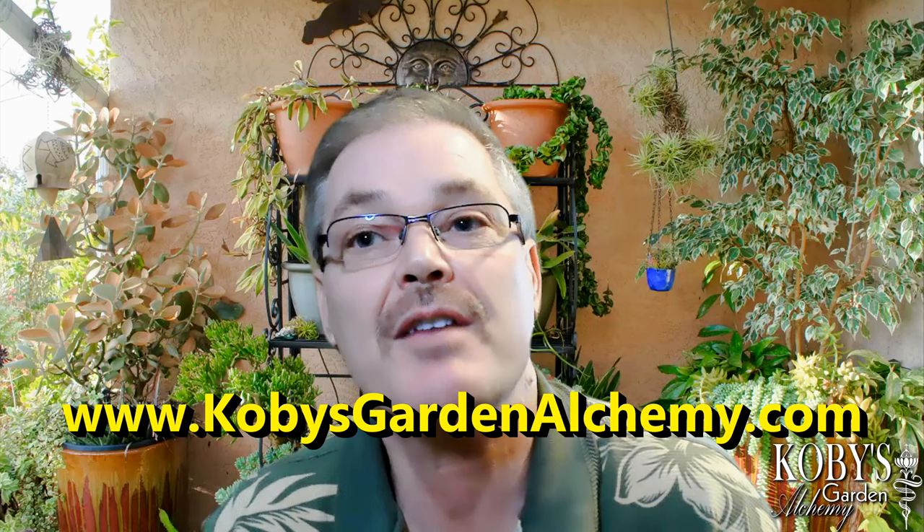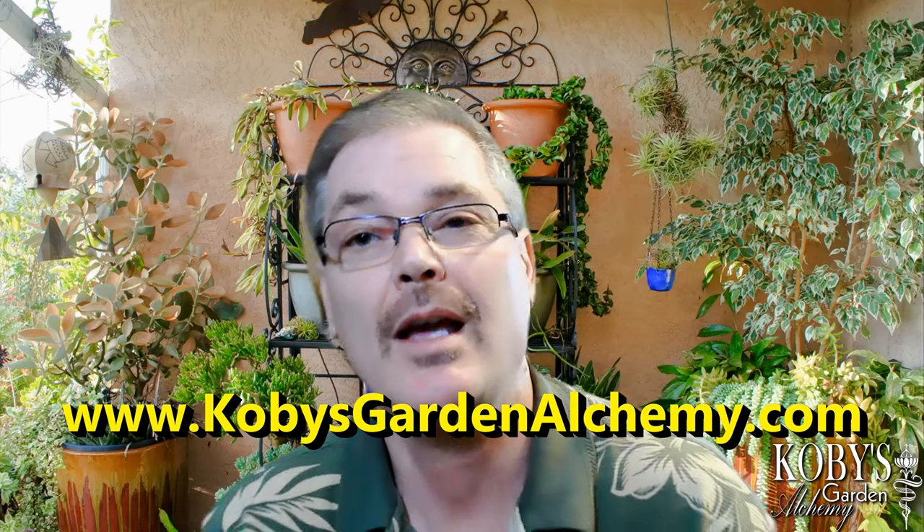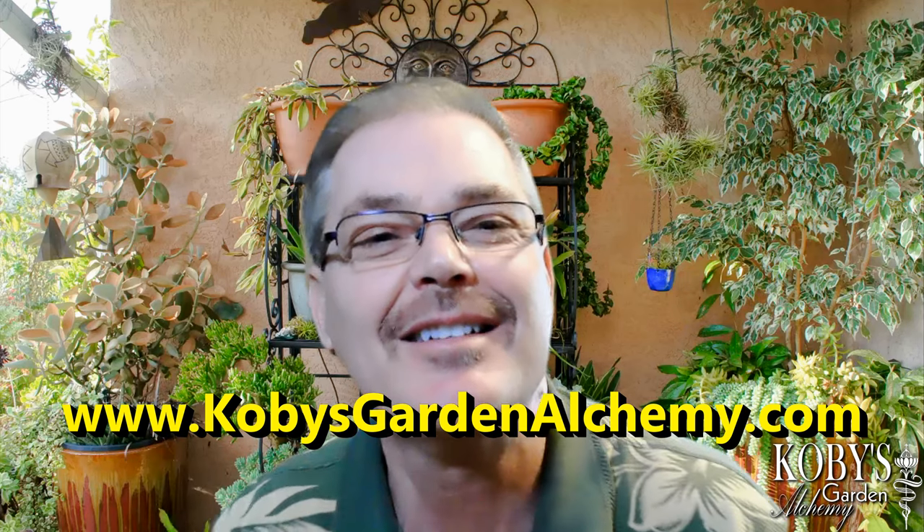I am showcasing some of the examples of my potted gardens, like you see over here behind me — some wonderful containers on the ground and in a rack. If you or your organization are interested in having me come to present live, when that time comes, or potentially digitally, please message me privately and we can discuss that further. You can go through my website, kobeysgardenalchemy.com.